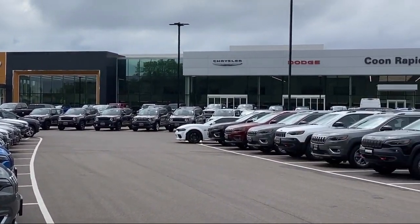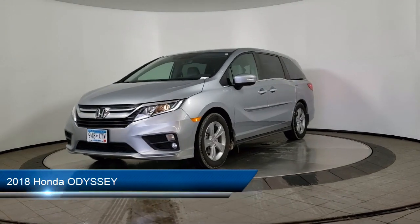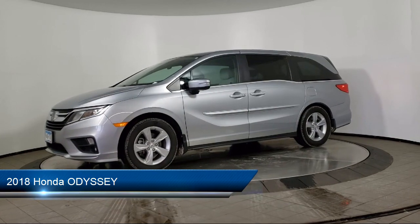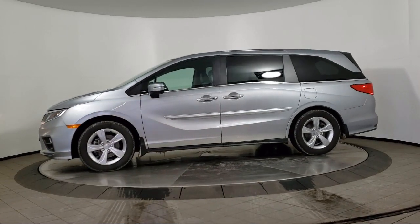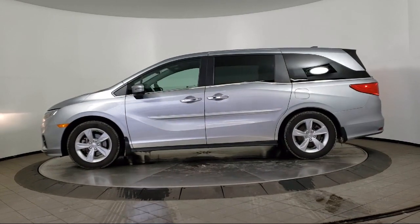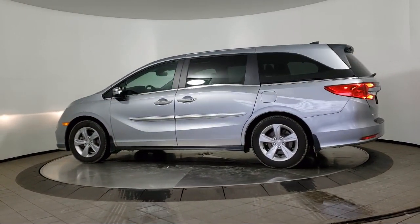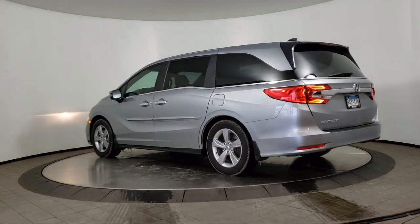Welcome to Coon Rapids Chrysler Dodge Jeep Ram. Here's a look at another one of our great vehicles in inventory. It comes equipped with rear spoiler, keyless entry, leather seating, air conditioning, traction control, cruise control, fog lights, power windows, power seat, power door locks, and has less than 65,000 miles on the odometer.